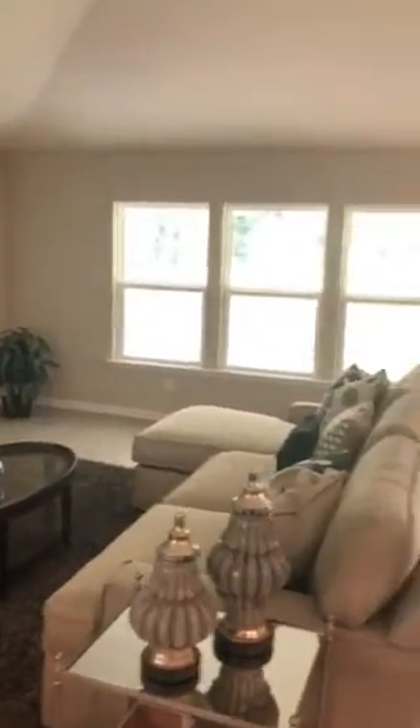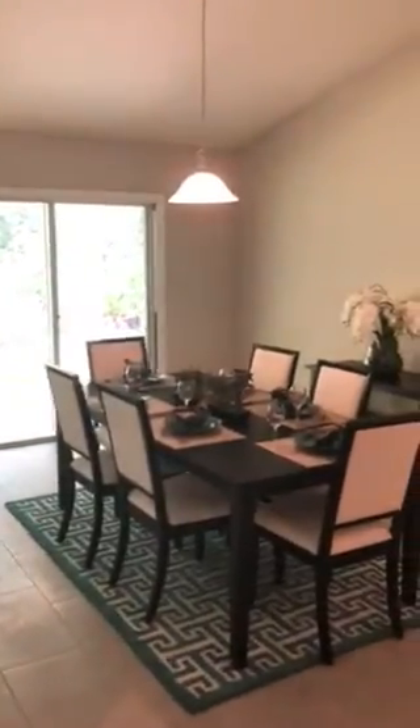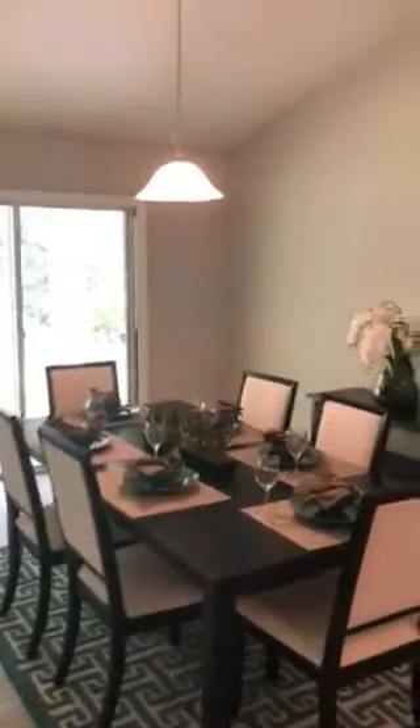Walking through into the great room — nice, good-sized great room also with an eat-in area, which is just off the kitchen.